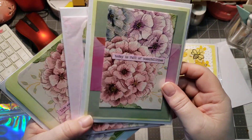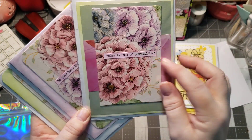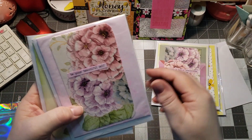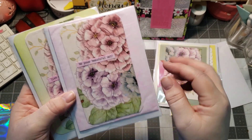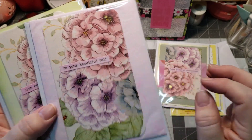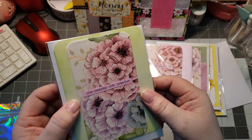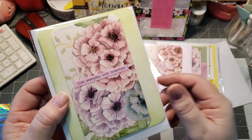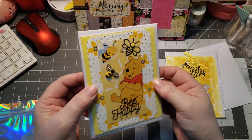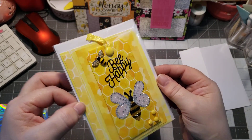So this one says, today is full of possibilities. They're so pretty. Be your beautiful self — and she's got little bits of shiny in there. And then, live every day with intention. These are so pretty. I already know who's getting some of these. That is gorgeous, that will be a gift. And this will, I believe, go in my next journal.